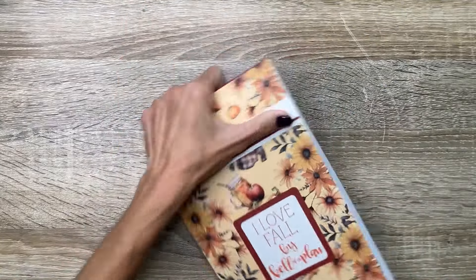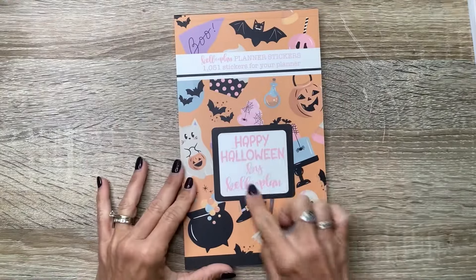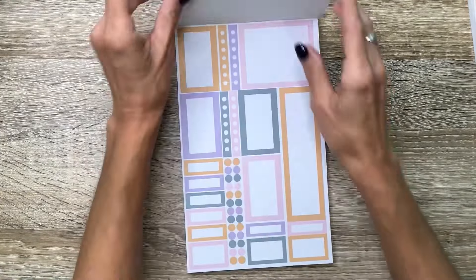So that is called I Love Fall — that is beautiful. And next let's look at Happy Halloween. I already see there's pink in it, so I know I'm going to love it.